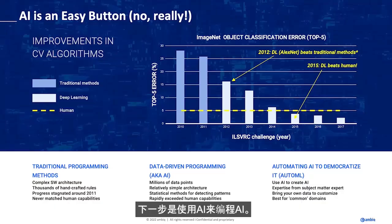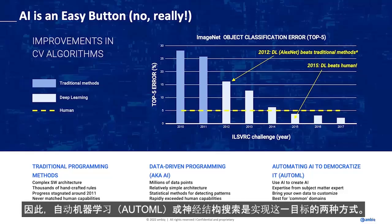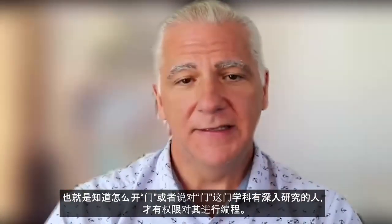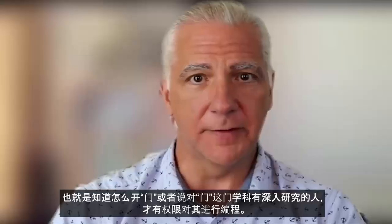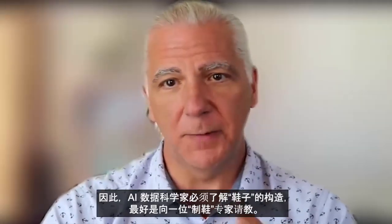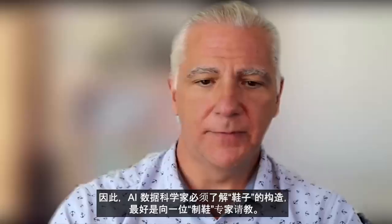The next step is using AI to program AI. AutoML and Neural Architecture Search are two ways of doing this, and what that does is put control back where it should be. The person who studied gait and got a PhD in that subject should be the one doing the programming — identifying what data is important and building a system around that, not an AI data scientist. AI data scientists would have to learn about shoes. It's better to have a shoe expert teach the AI. That's what I mean by easy button.